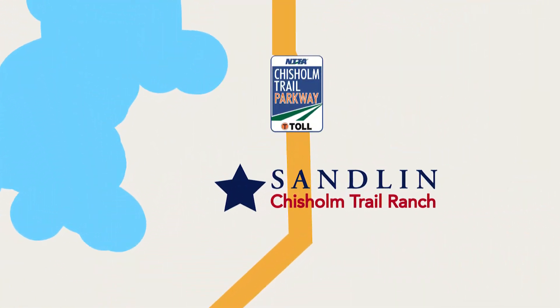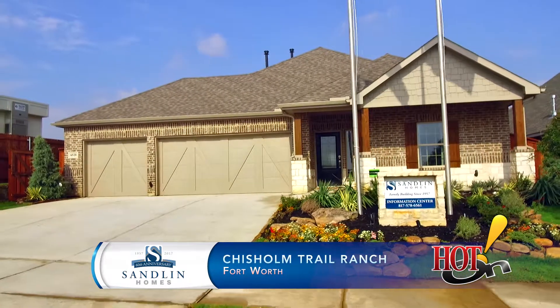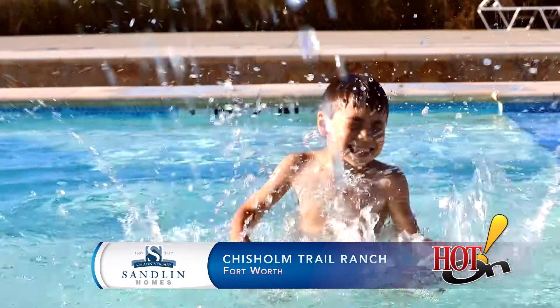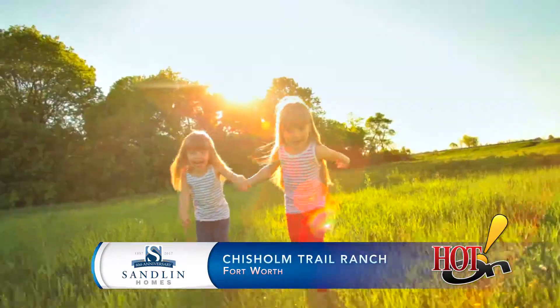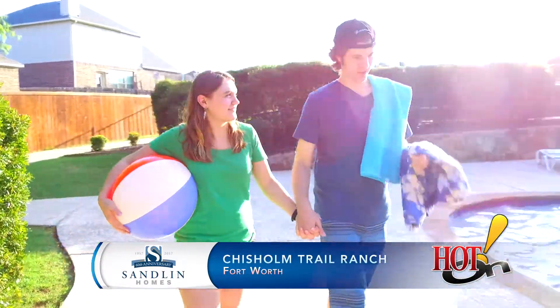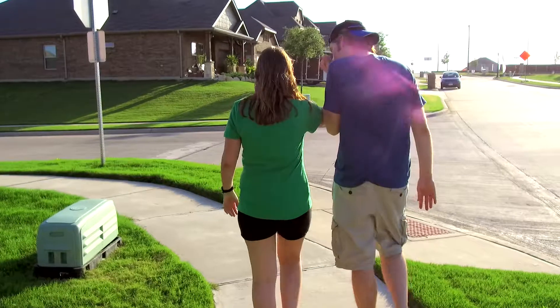If you're looking for the newest, hottest master plan community in Southwest Fort Worth, you found it right here with Sandlin Homes at Chisholm Trail Ranch. There are so many things going on out here at Chisholm Trail Ranch, from the splash pools to the resort style pool, to the hike and bike trails, pocket parks, and outdoor living spaces with fireplaces. Chisholm Trail is for the active family who wants and lives not only in their home but out in the community.